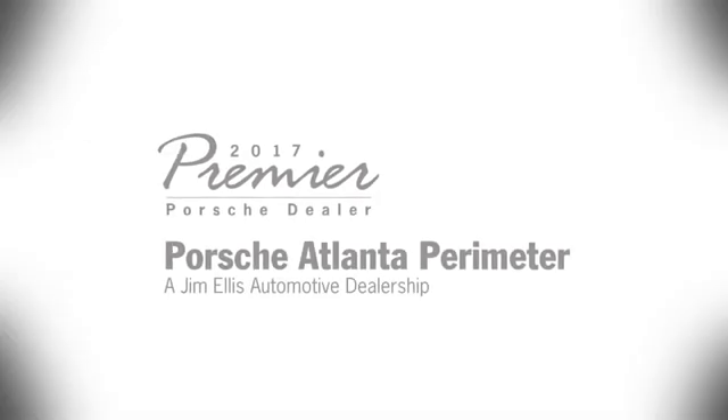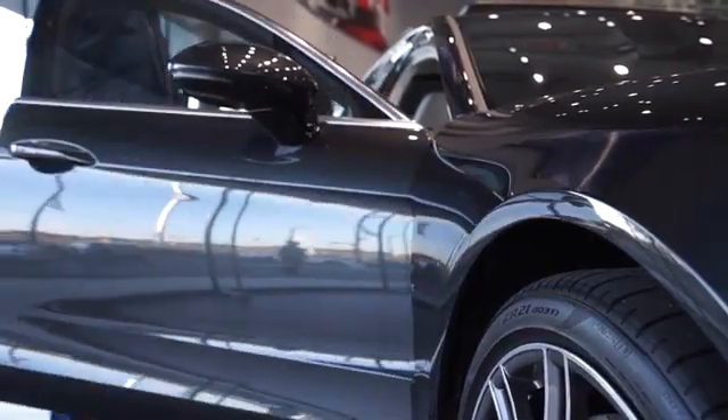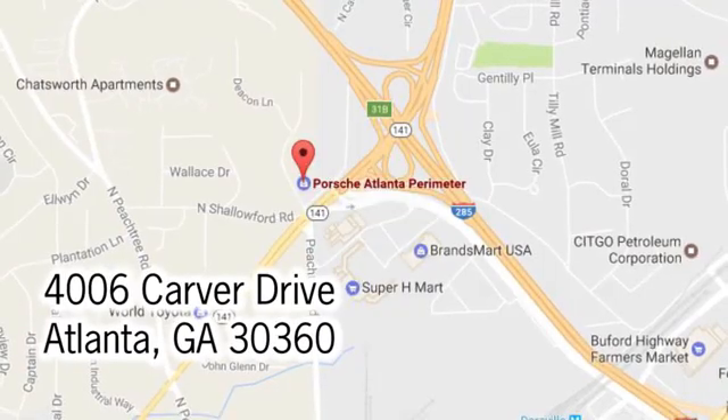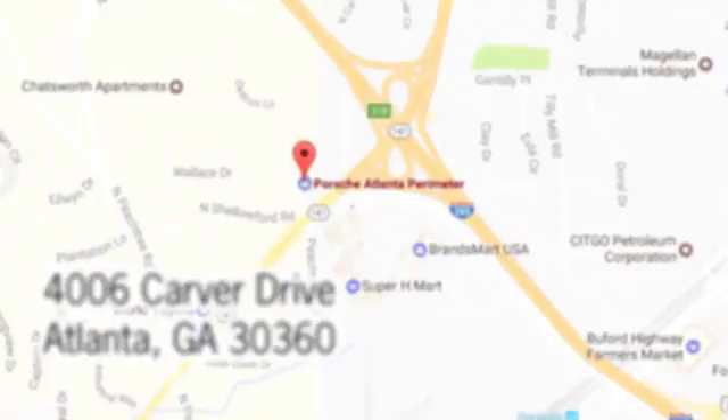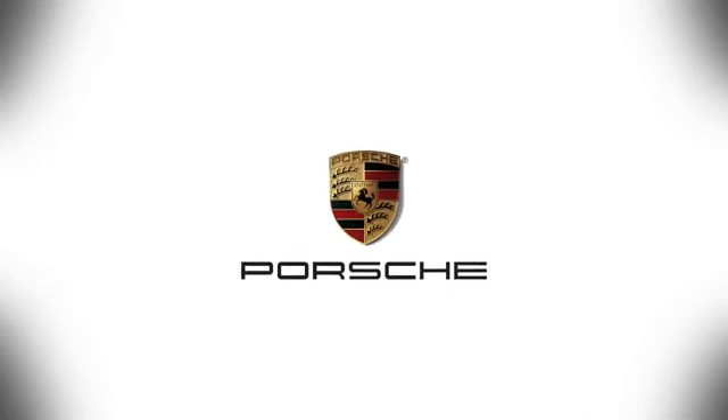Take it for a test drive today. At Porsche Atlanta Perimeter, we prove that buying a car can be a world-class experience. Contact Porsche Atlanta Perimeter today — we're conveniently located inside I-285 on Peachtree Blvd.